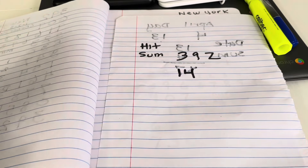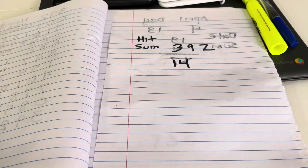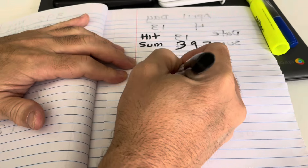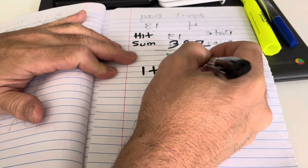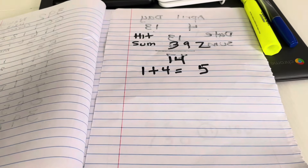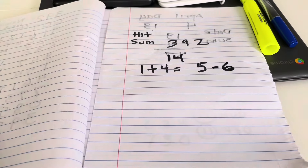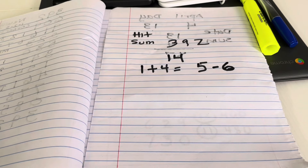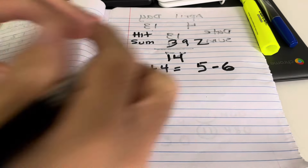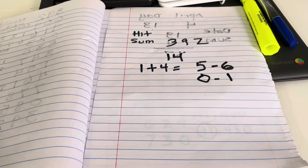That gives you 14. The next step: you're going to take that 1 and 4. We're trying to get the head sum. 1 plus 4 equals 5. Now, to lock up the number, you need to go up 1. And that's your head sum: 5, 6. The mirror part — we're going to get to on the next step — is 0, 1. That's for the head sum.